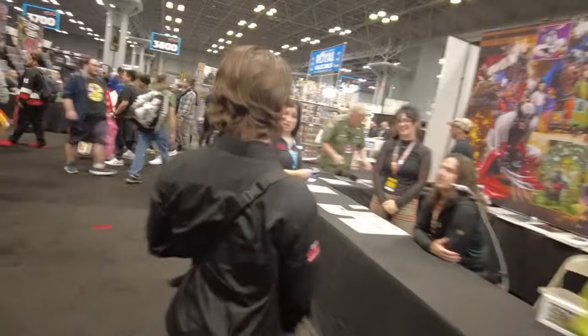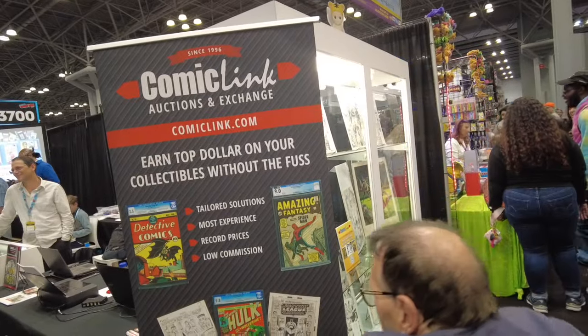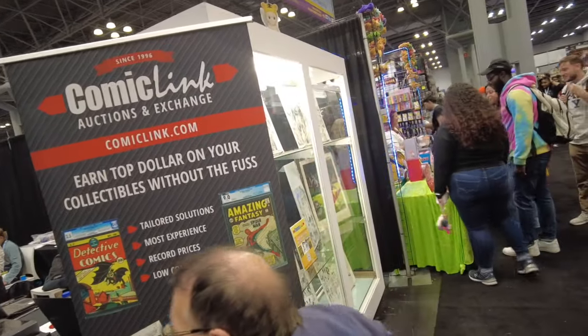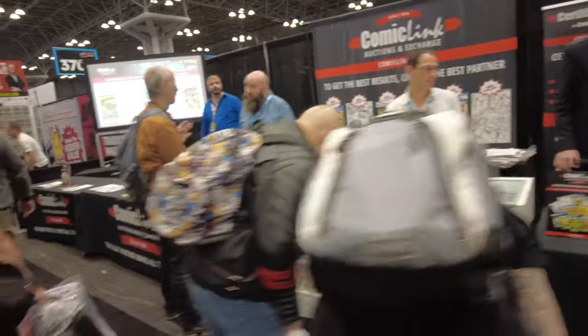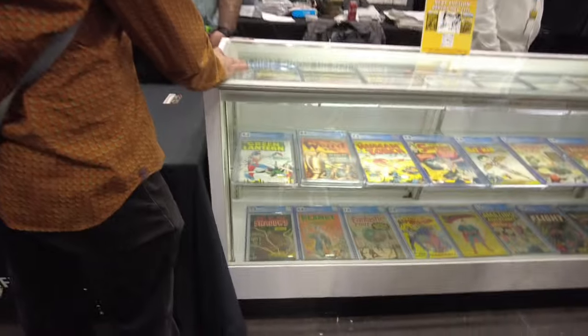We're at Comic-Con 2024, and today we're going to go check out some comic books. Come with me, let's go. Comic Link, the auction house, is here, and they usually have some great original art and some great old-school Golden Age comics. Let's check out the case — let's see what's in this case here.